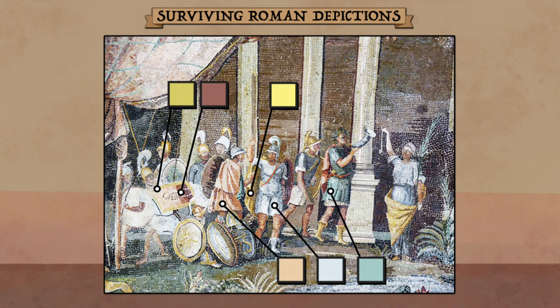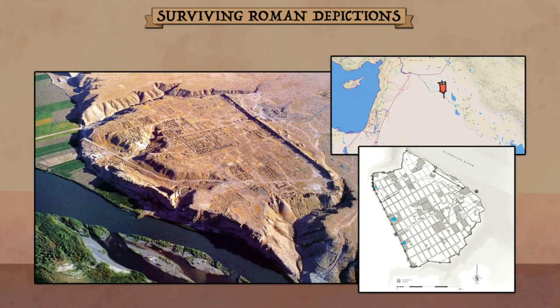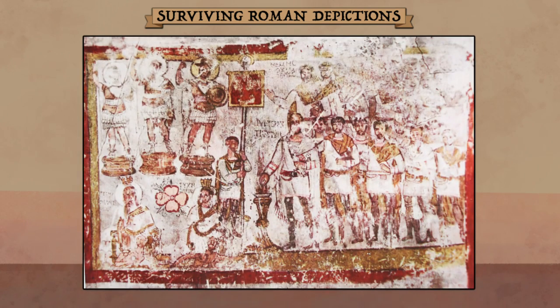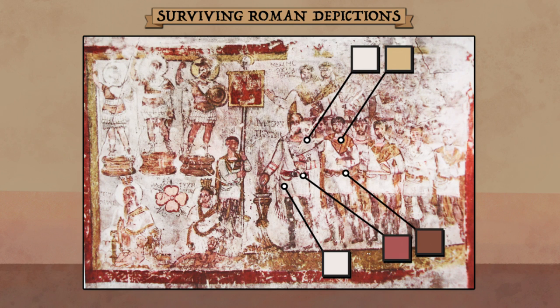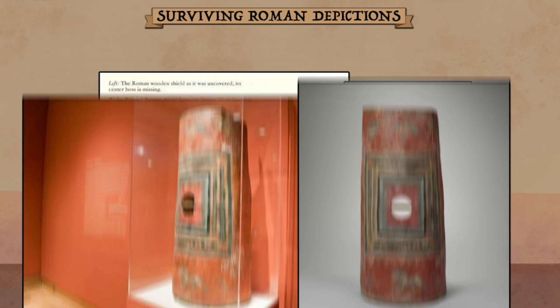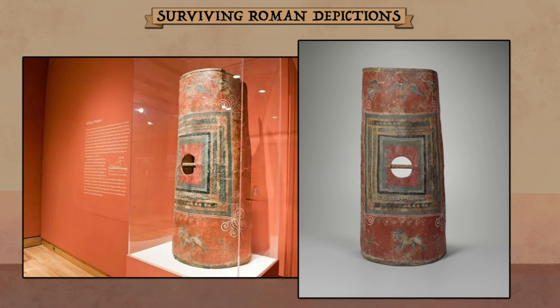Other artistic depictions seem to follow a similar trend. A particularly insightful source is the site of Dura Europos, a 3rd century Roman-Hellenic-Parthian settlement along the Euphrates. It was fantastically preserved by its dry environment and has yielded over 12,000 artifacts and several painted rooms. One fresco shows the Roman tribune Julius Terentius making a sacrifice alongside officers and soldiers. Their tunics are white, their cloaks white or yellow, and their belts red or brown. In terms of actual gear, a reconstructed scutum shield was also found at the same site — and there you have it: Roman red.